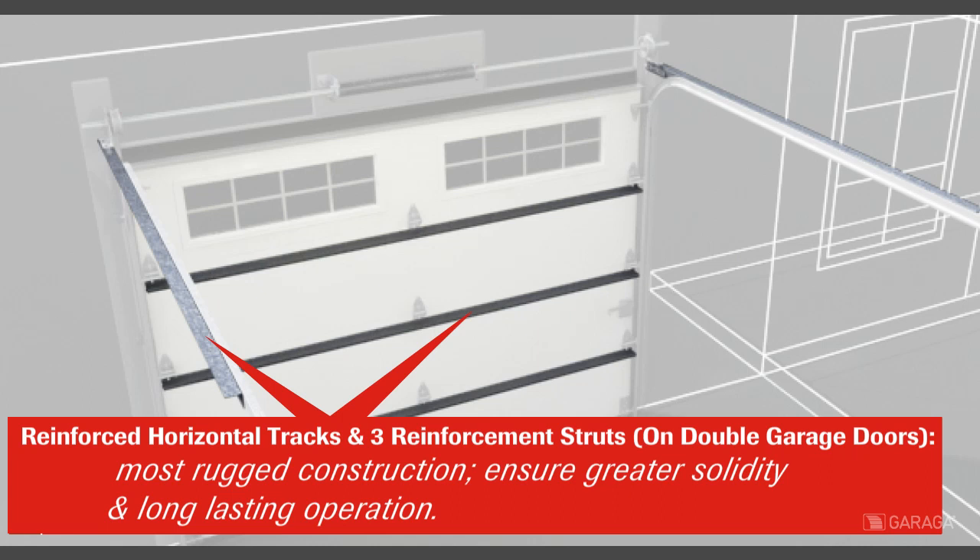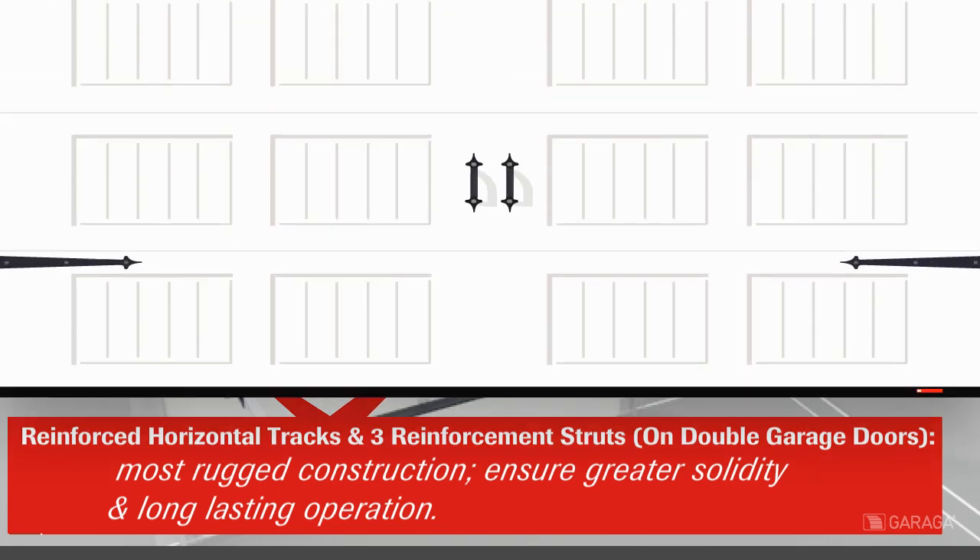For greater solidity and long-lasting operations, the reinforced horizontal tracks and three reinforcement struts represent Garaga's most rugged construction component.